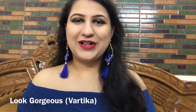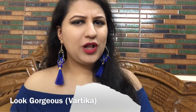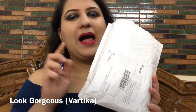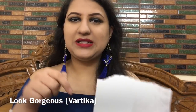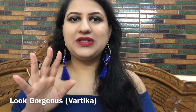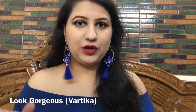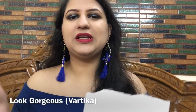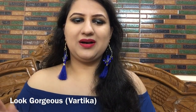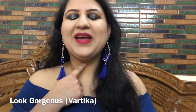Hi everyone, a very warm welcome to Look Gorgeous. In this video I'm gonna share my small mini makeup haul from Beauty Big Bang. I'll leave the link of the website down in the description. It's basically a Chinese website where most products are really affordable. I wasn't charged any customs and I guess there were no shipping charges as well.